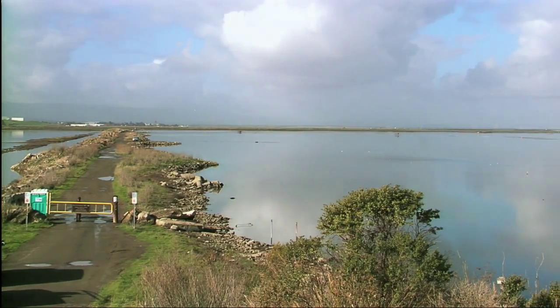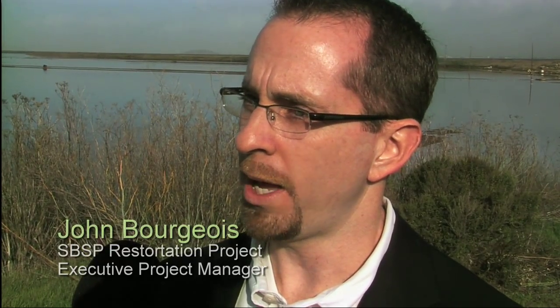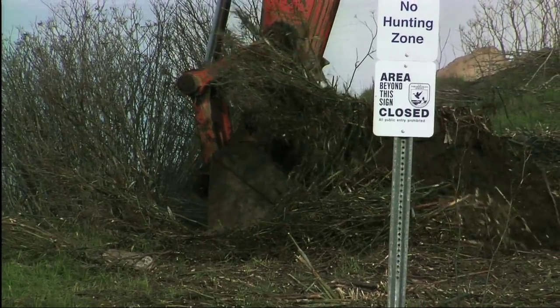Such a large restoration — this is over 15,000 acres — you can't do it all at once. So we have to take baby steps and we're doing science along the way to learn as we go, to make sure that future phases of the restoration are informed by what we're doing here today.